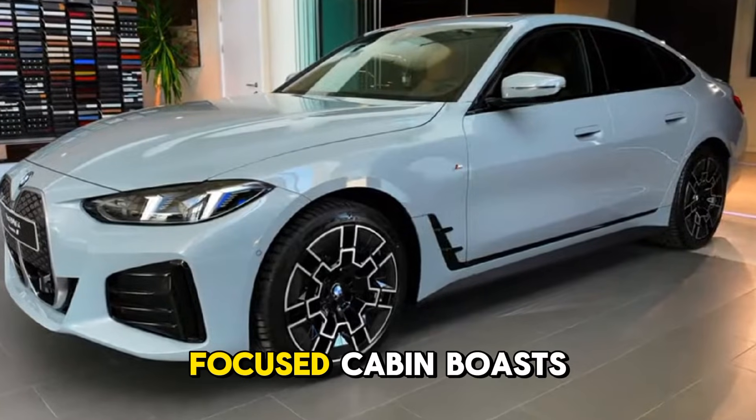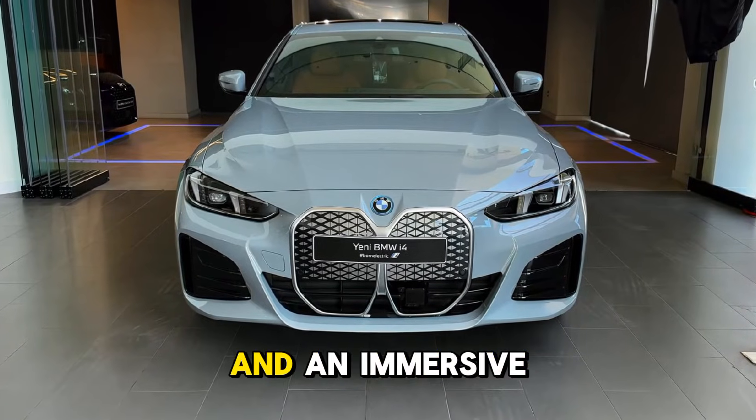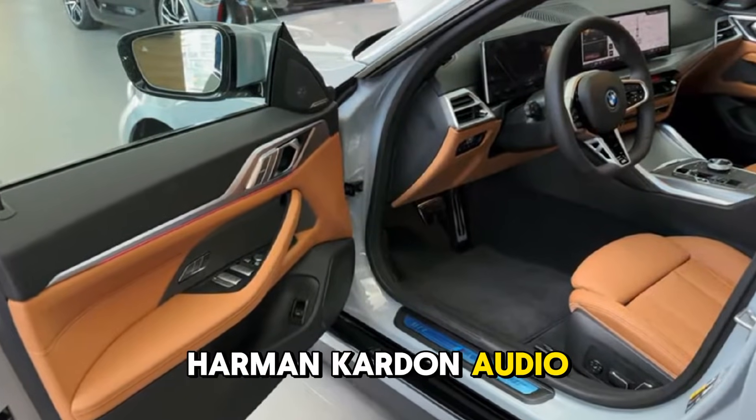Inside, the driver-focused cabin boasts premium materials, a curved digital display with BMW's iDrive 8, and an immersive Harman Kardon audio system, elevating every journey.